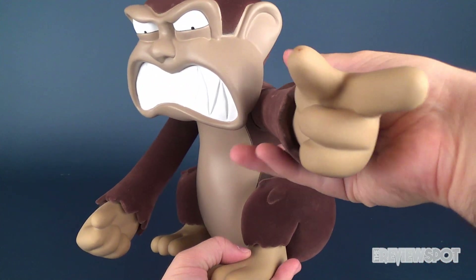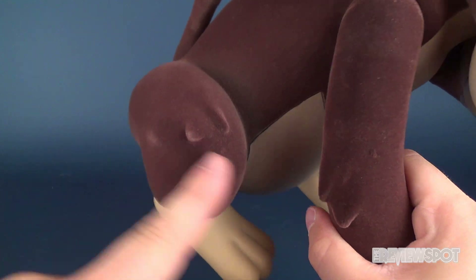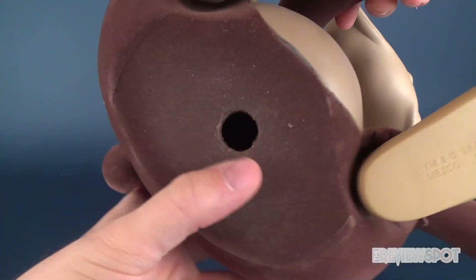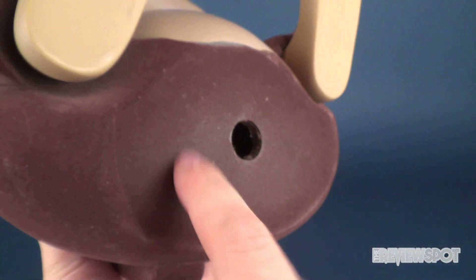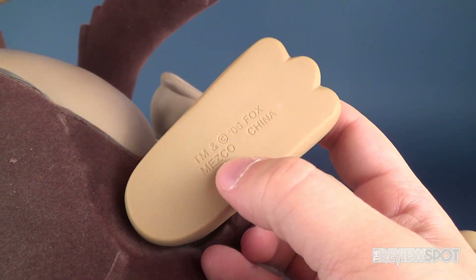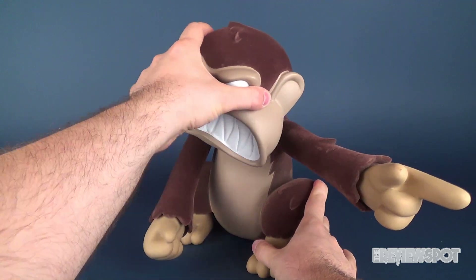Part of me almost wishes this wasn't flocked because I know eventually it's gonna start wearing itself down, but it does have a nice feel incorporating that flocking. There's a little bit of hair sculpted into the top of the head, and it's got nice little areas where fur has been sculpted — on the elbow, the knees. The underside of it is basically hollow — there's a big hole in the bottom of the evil monkey. Tapping it, it does feel hollow. Underneath it says Mezco '06.